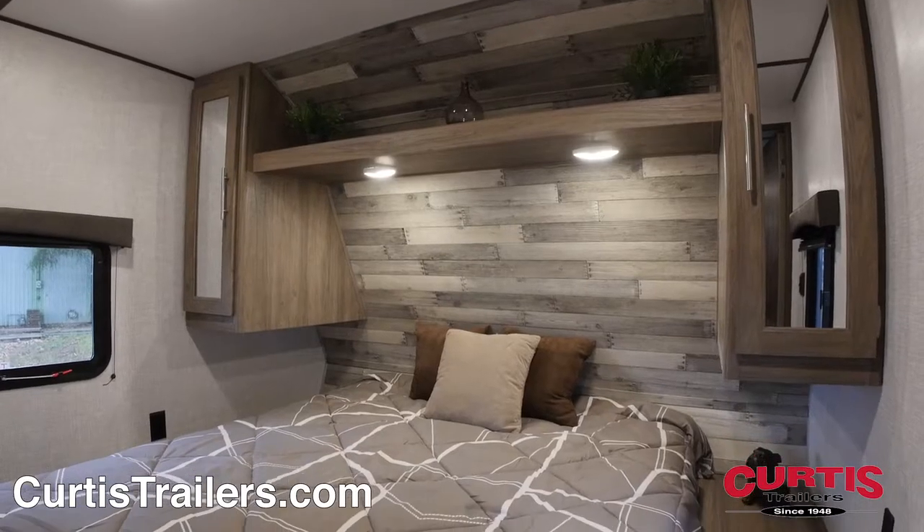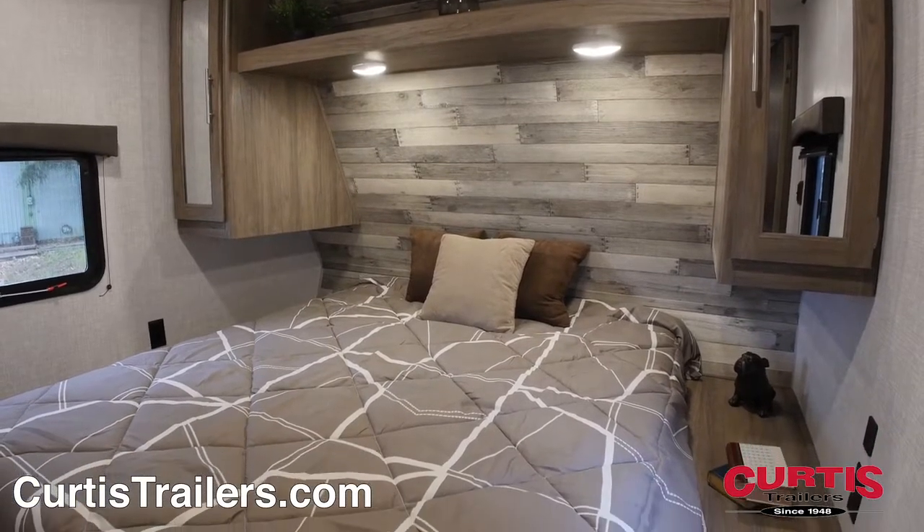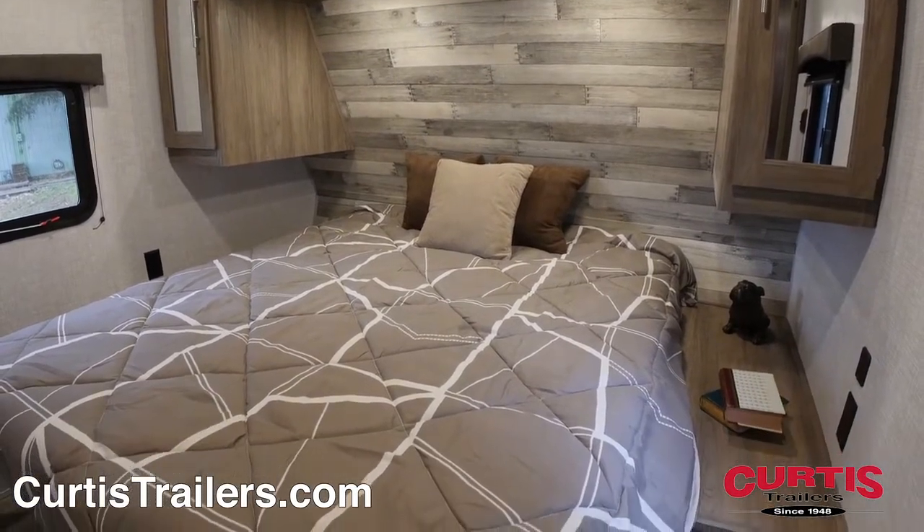End your adventure on the master bedroom's queen-size bed, next to nightstands with power outlets, TV hookup, and underbed storage.